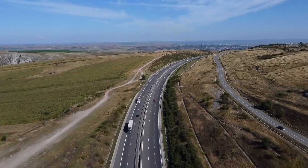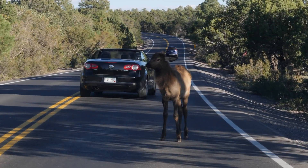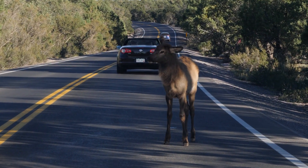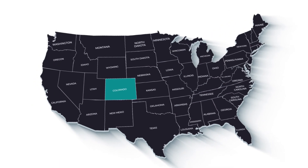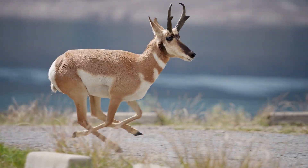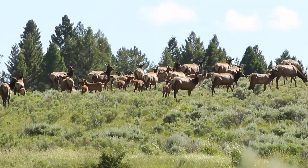A busy highway can be a barrier to wildlife movement. It can also be dangerous or even deadly for wildlife and drivers alike. Thanks to a team effort in southwest Colorado, an important elk, mule deer, and pronghorn antelope migration corridor is much safer.